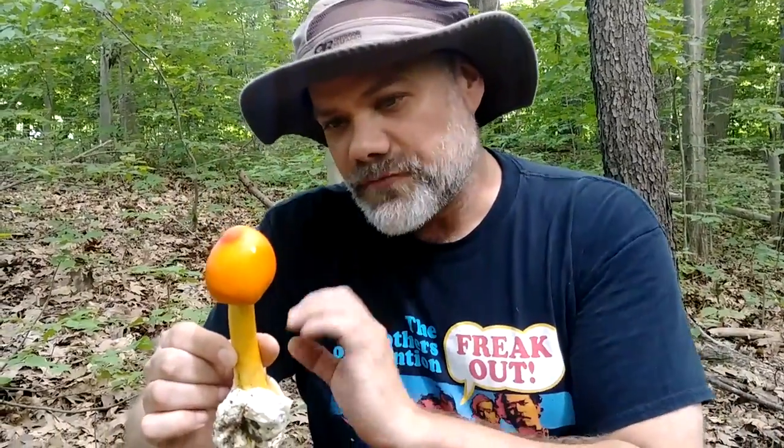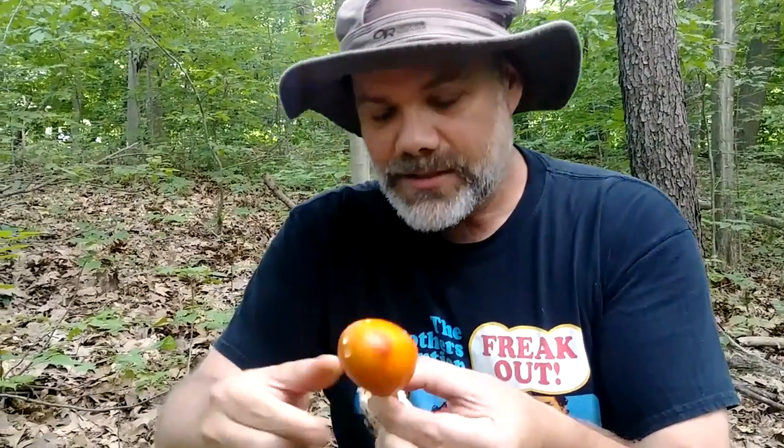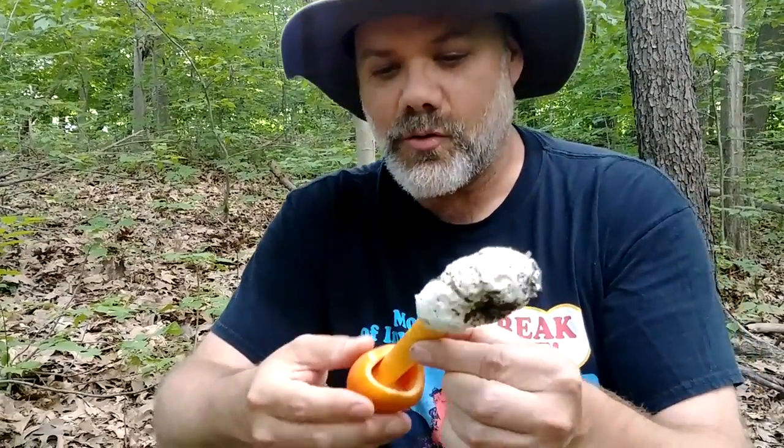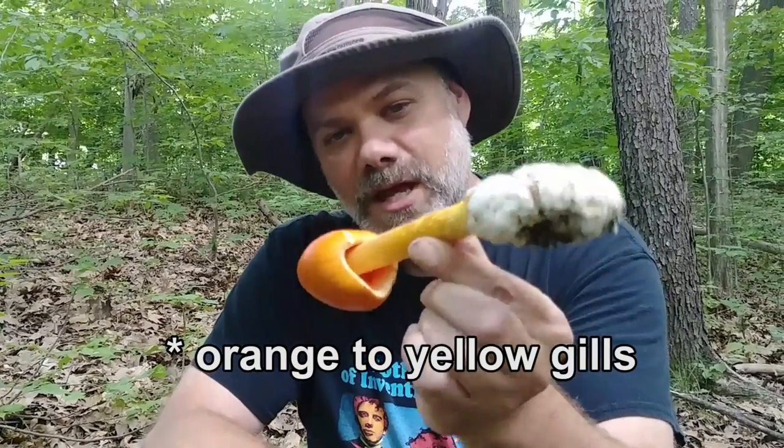What differentiates this one as Amanita jacksoni specifically is that it has orange gills. You can't really see that right in there right now, but it also has orange fibrils — kind of this pattern on the stem. Some of these other variants will have a plain yellow stem. They might have whitish to yellow gills.